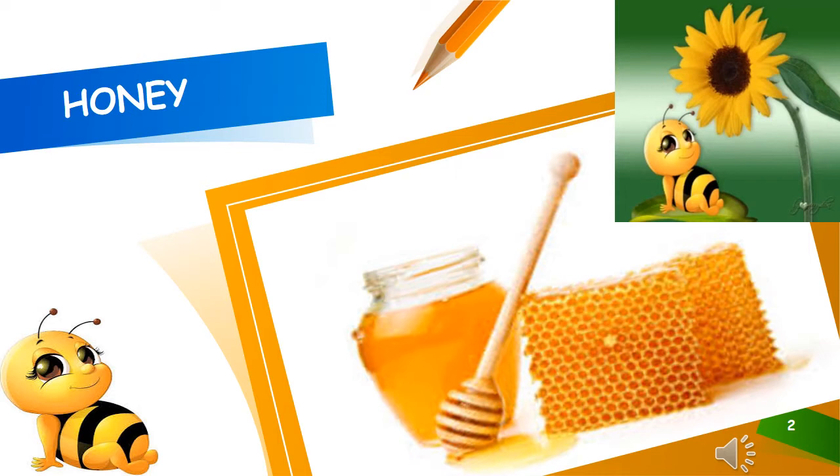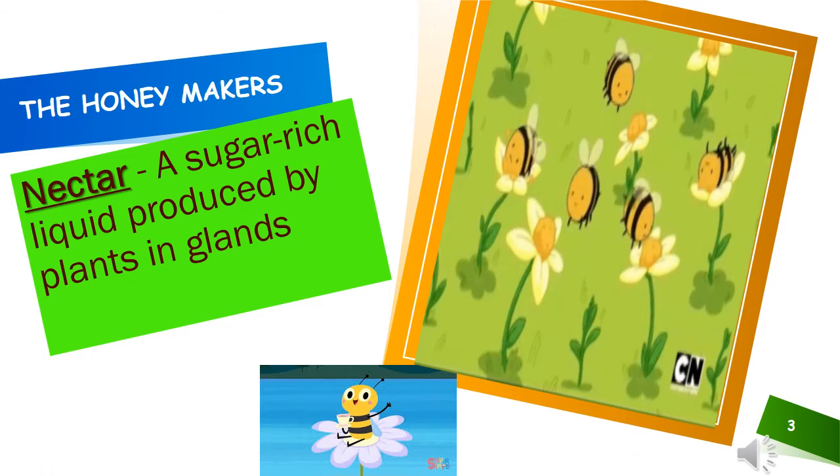Do you know where honey comes from? Honey is made by honeybees. Let us see how bees make honey. A honeybee starts the process of making honey by visiting a flower.